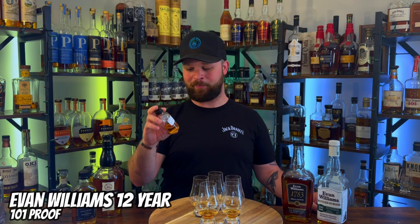Next up we have a sample sent to me by my friend Andrew Dock. This is the Evan Williams 12 year — 101 proof. This is a Japan bottle, and I also believe it's a distillery release only here in the states as well.